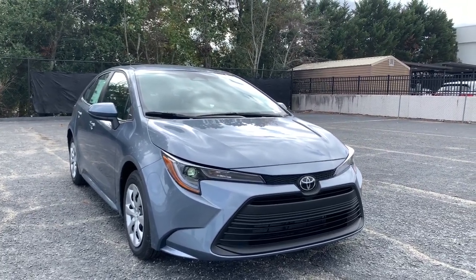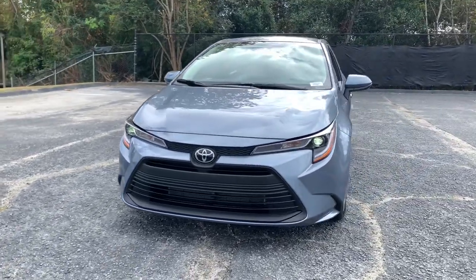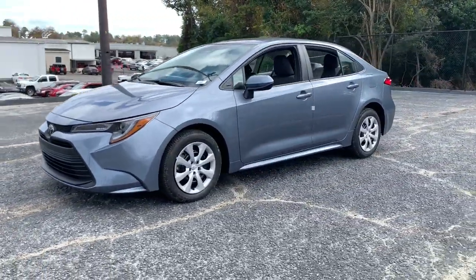Can you see yourself in the 2024 Toyota Corolla? Make your daily drive efficient and stylish in this well-equipped, affordable Corolla.